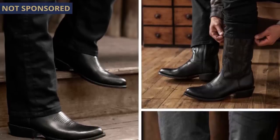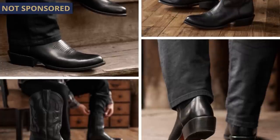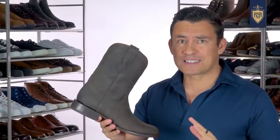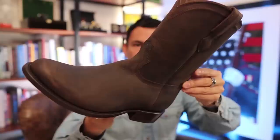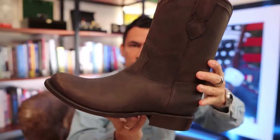If splurging on a pair of Chisos is a little too much for your budget, definitely check out Thursday Boots — I've talked about them before and had them as a sponsor, though they're not sponsoring this video. They make a well-made Western boot that is affordable and good quality. If cowboy boots are a bit too much and you want something more muted, check out a pair of ropers. To most people they'll look like Western boots, but the shaft isn't as high and they're made for more everyday practical wear.